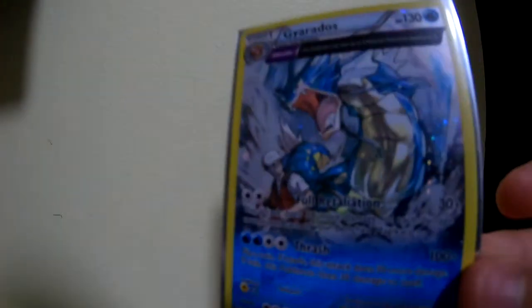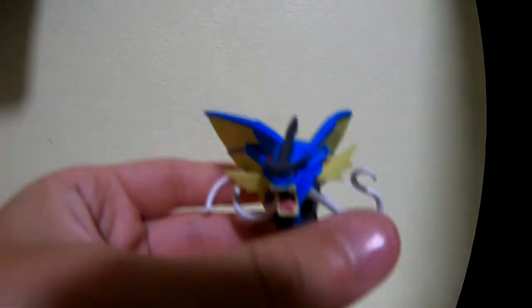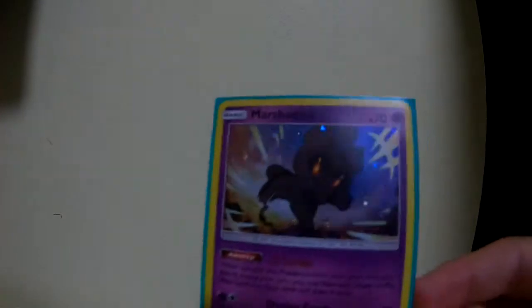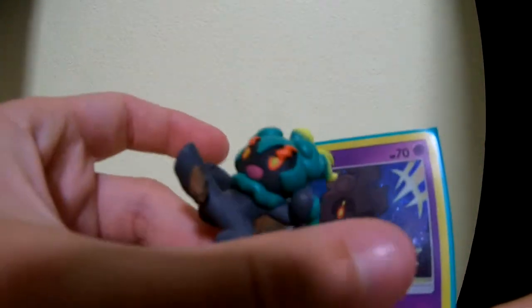Next up we have two promo cards. We have Gyarados full art — this is absolutely amazing art, I love this card. This came with the Gyarados figure that I showed earlier in the video, so these two came together along with a few other packs. And then we have a Marshadow holo card, which I believe came with the Marshadow figure and a few other packs as well.